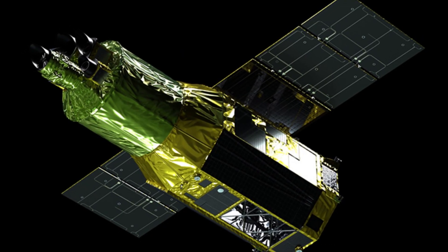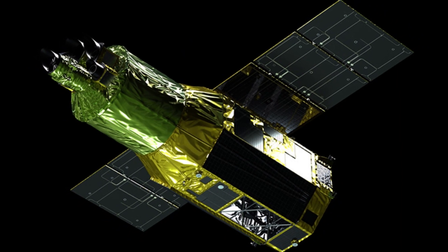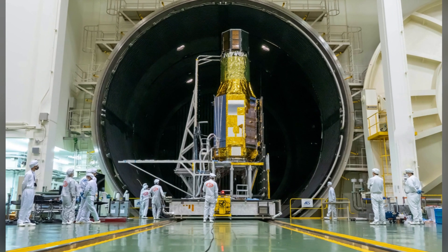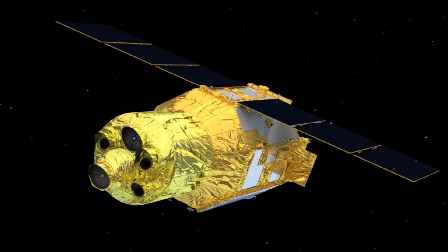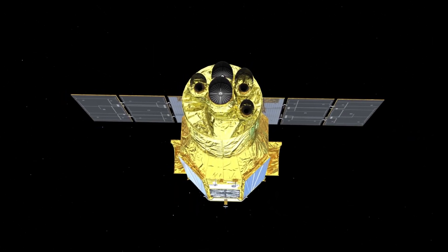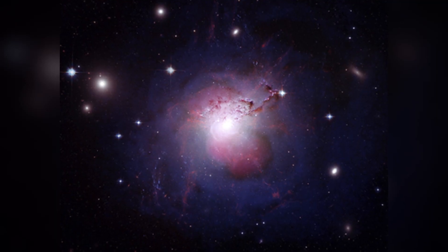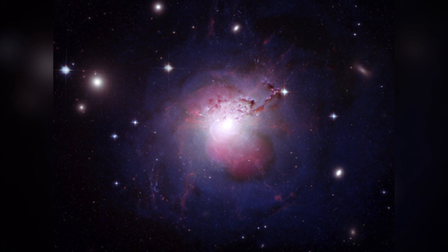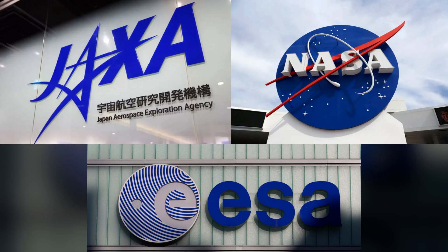Now let's talk about XRISM — it's an X-ray space telescope that will orbit Earth. This telescope is special because it can study really high-energy X-ray light, which helps scientists understand some of the most powerful phenomena in the universe. It will focus on studying super-hot gas around galaxy clusters, helping us learn more about how the universe formed and evolved. XRISM is a collaboration between Japan, NASA, and the European Space Agency, which makes it a big team effort.